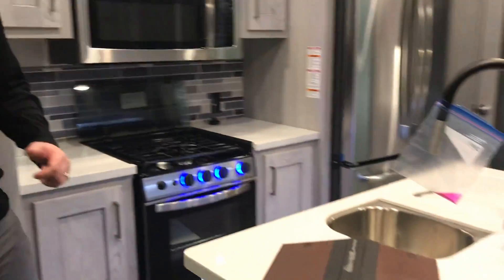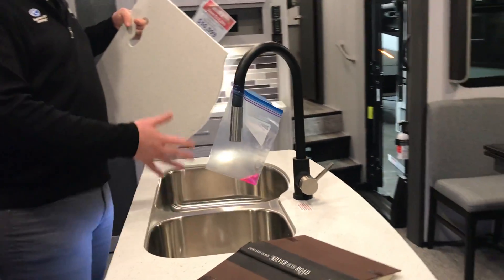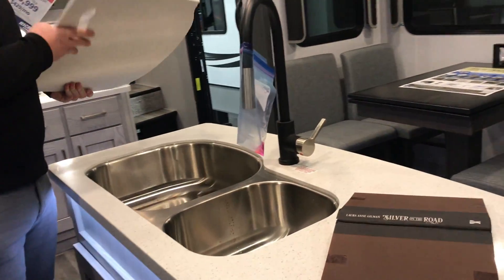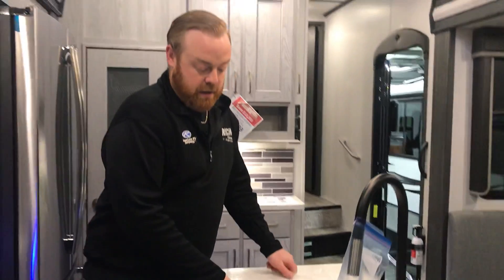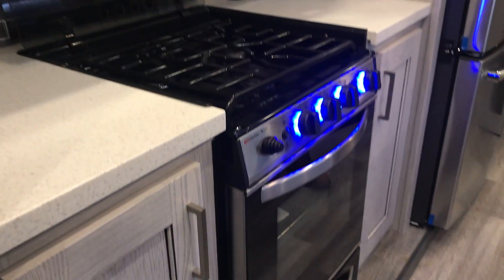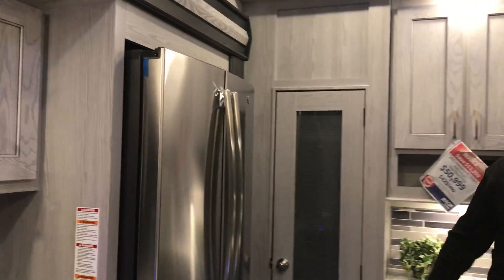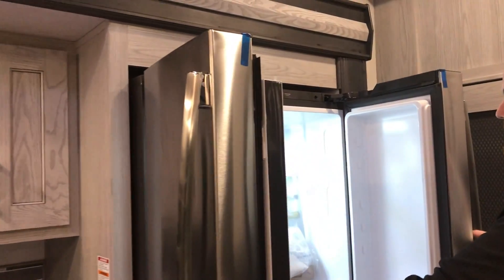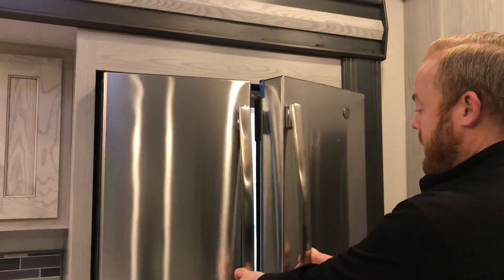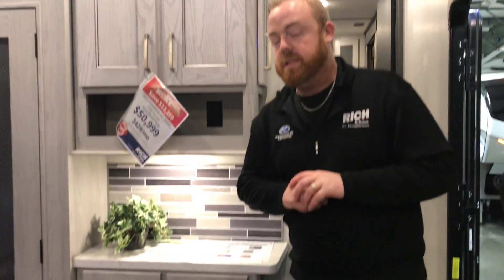There's an island in this unit, so you get a lot of counter space. You've got your double sinks — Montana does the 70-30, so this one's going to be a little bit bigger for your bigger pots and pans to wash. You also have storage under here, counter space on both sides, and a larger residential style microwave. You've got your gas oven and stove — everything you need in the kitchen. Also a GE residential style refrigerator with tons of storage, a pantry, and more counter space and storage. Tons of counter space and storage in this kitchen.